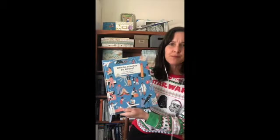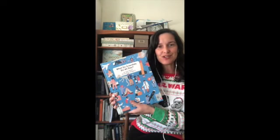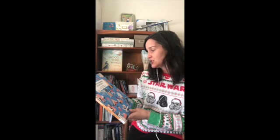And today I am looking at a really, really cool book. It's called What Do Scientists Do All Day? It's by Jane Wilshire, illustrated by Maggie Lee.